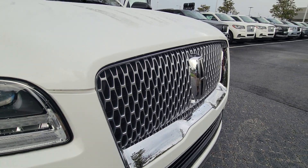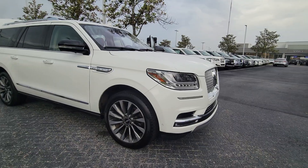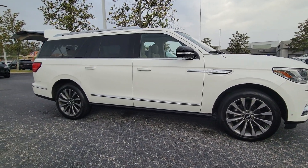You will be amazed by this 2020 Lincoln Navigator L. With less than 35,000 miles on the odometer, this vehicle provides excellent value.